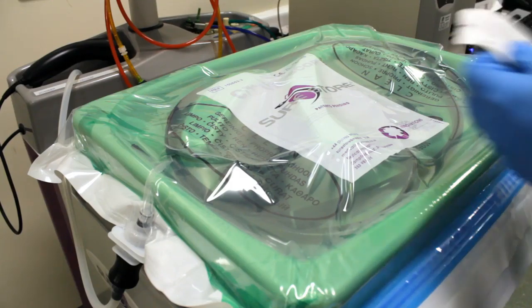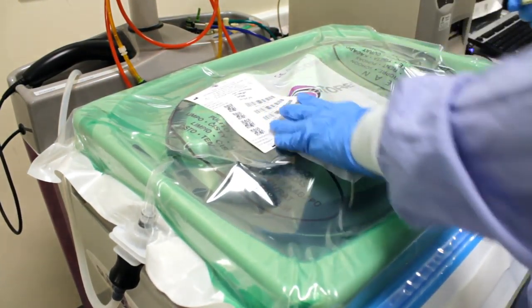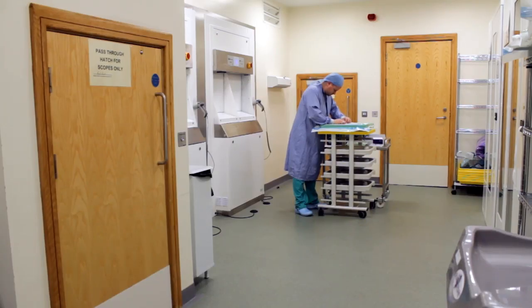Whenever we started processing scopes at first, we only had 15% of our staff trained on processing endoscopes. And now we have about 50% of our staff. So whenever we open a new unit in April, we'll have fully trained staff and we've got a good system to operate with.